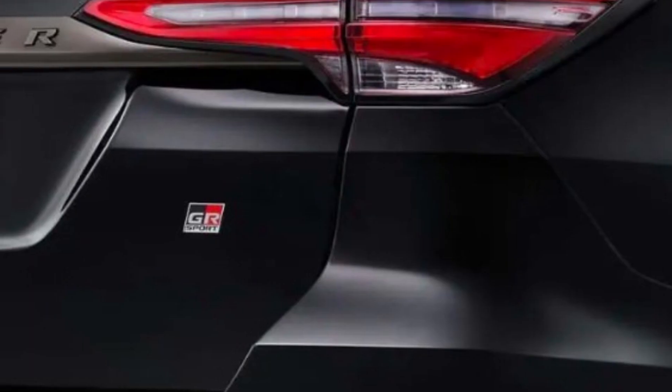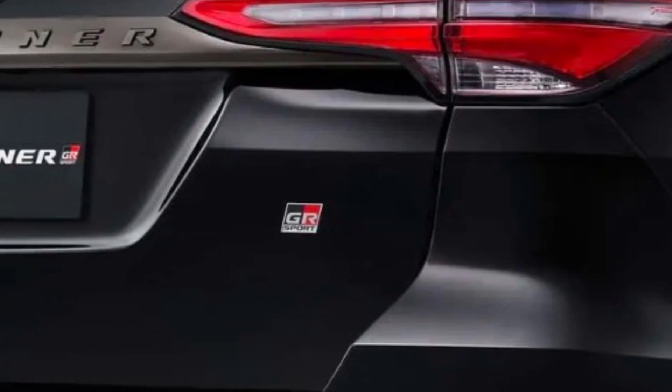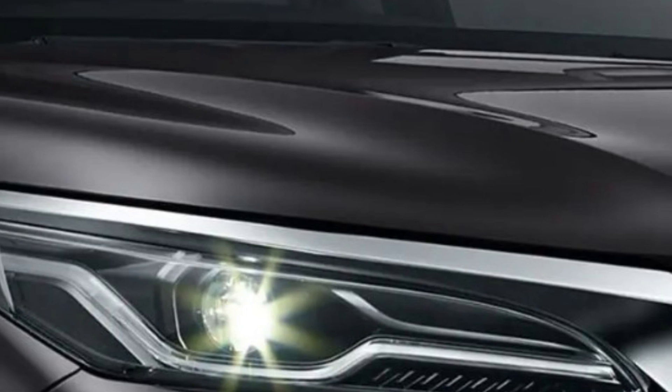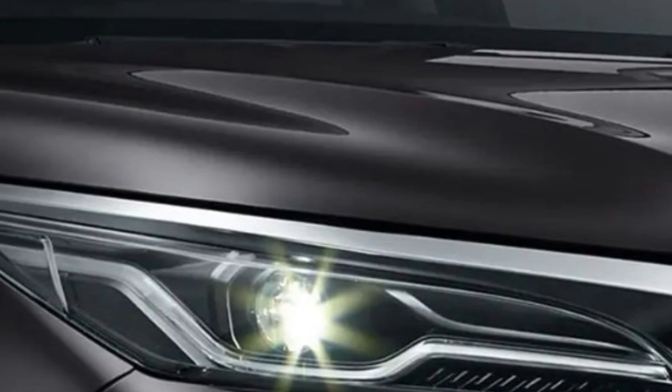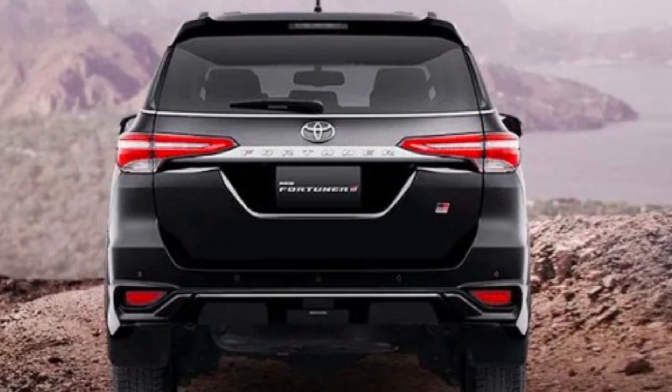Price: The price of the Toyota Fortuner 2023 is likely to vary depending on the model, features, and location. However, it is expected to be similar to its previous models, ranging from around $30,000 to $45,000.